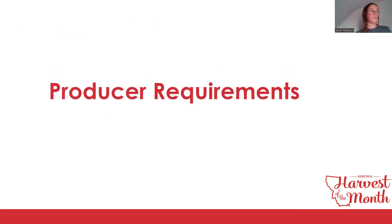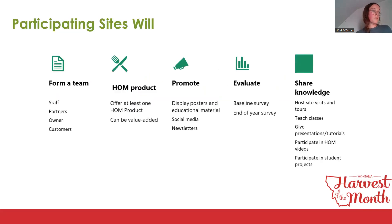The producer requirements cover Montana producers, processors, and distributors. When producer sites register, they should let partners, staff, and stakeholders know they're interested in participating to confirm everyone is on board. Their team will vary based on business structure. Producers must offer at least one Harvest of the Month item throughout the year — this could be a value-added item like cherry jam made with local cherries. We would also like participating producers to be interested in sharing their knowledge through hosting site visits, tours, teaching classes, giving presentations, being filmed for videos, and participating in student projects.